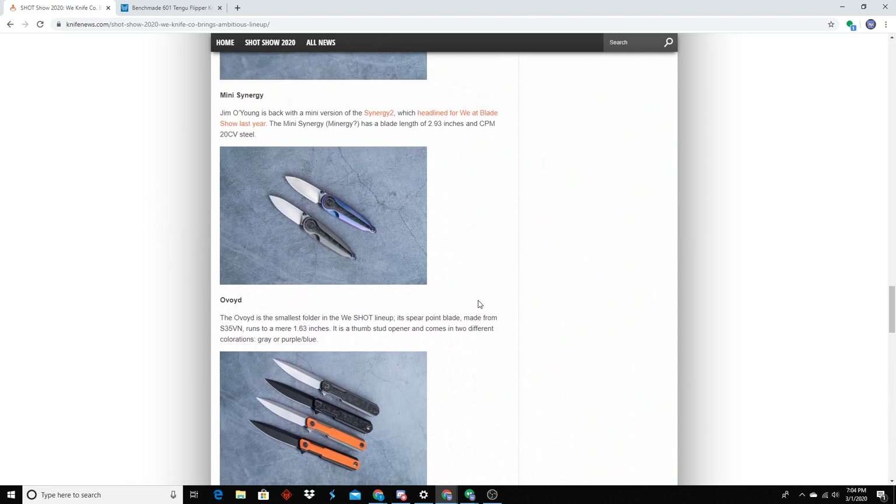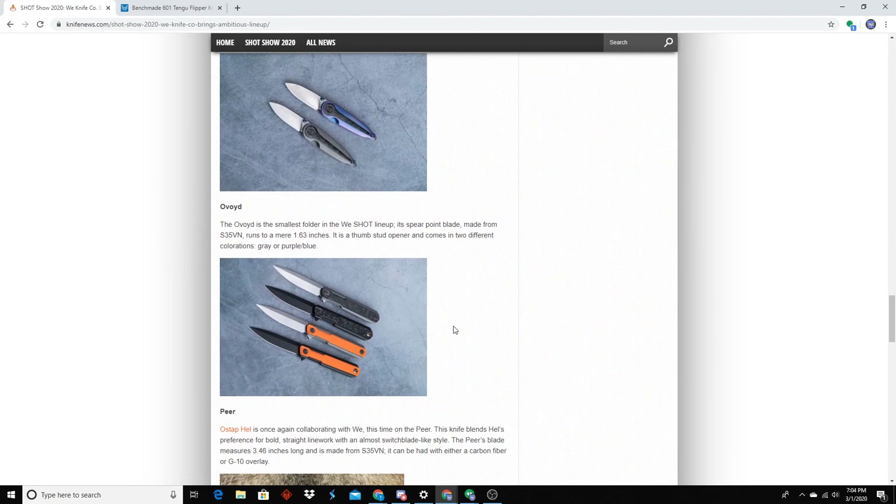WE is doing pretty good with pricing. That Synergy I want to buy — let's say you get it fully decked out with carbon fiber inserts on both sides and the lock side, Timascus pivot collar, fully milled handles, Damasteel — it's like $625. That's killer cheap for those kind of materials. Not too bad at all.